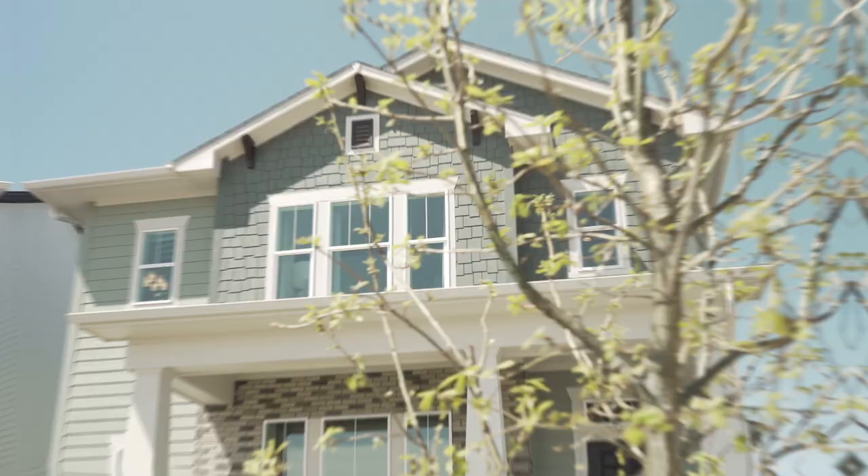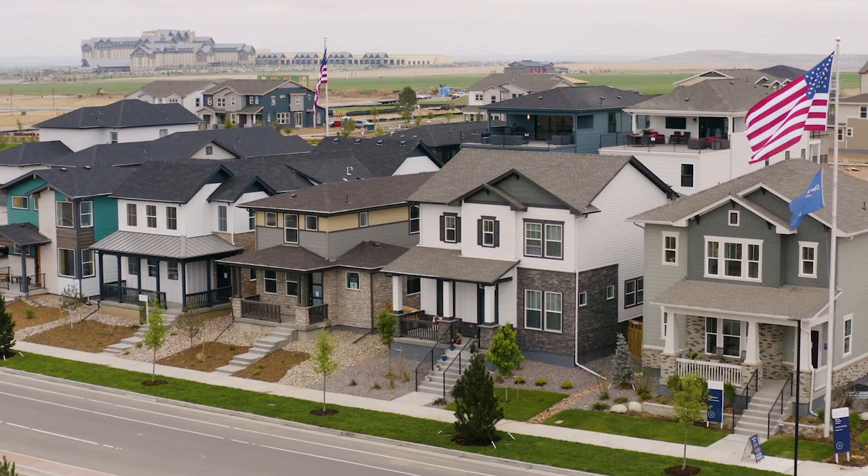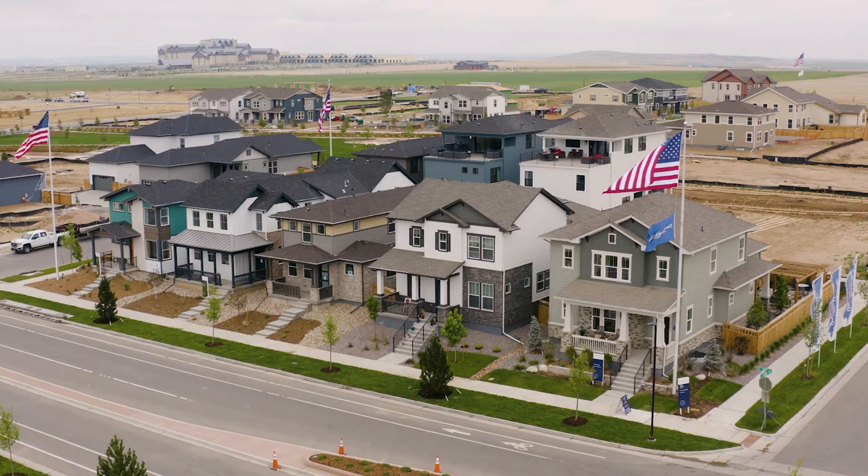We are in David Weekley Homes here in Painted Prairie, which is in Aurora, Colorado. Painted Prairie is a neo-traditional community, so you may have two David Weekley homes side-by-side and then maybe two or three of a different builder's home side-by-side. So it really does create an eclectic feel.